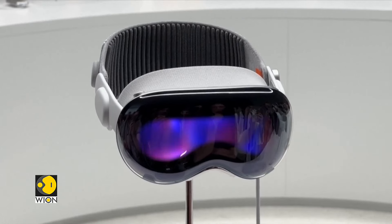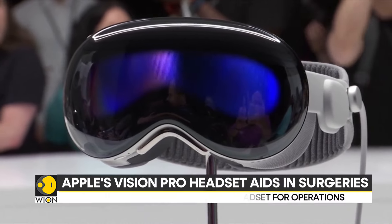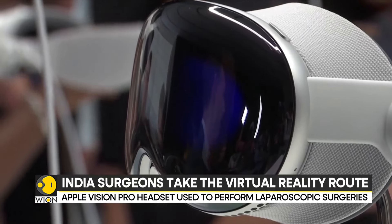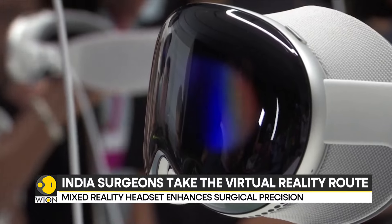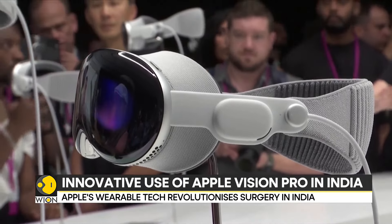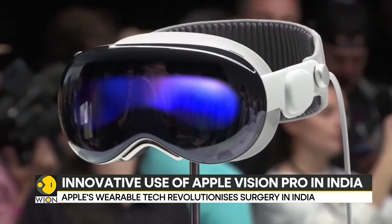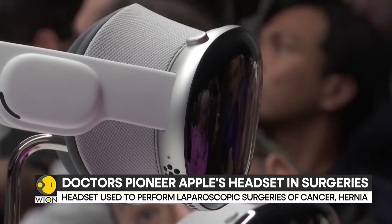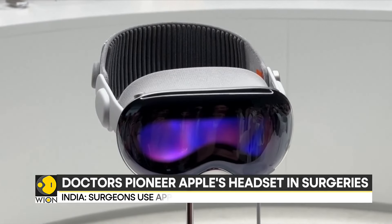So the precision of my surgery is increased. And not just that — with the headset, surgeons can seamlessly integrate real-time video feeds with digitally created images to get a better understanding of the patient's anatomy. Moreover, its versatility enables simultaneous access to various medical data sources like CT scans and MRI images, leading to streamlined decision-making during surgery.